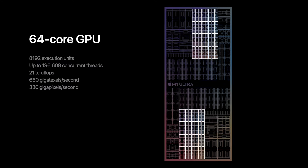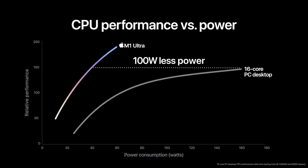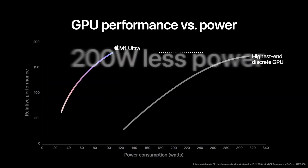The M1 Ultra beats the Nvidia RTX 3090, arguably the most powerful GPU right now, again at a fraction of the power draw.